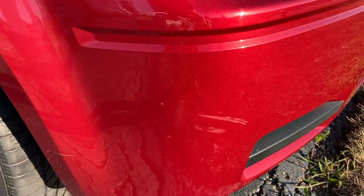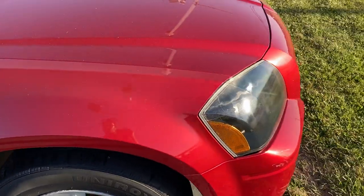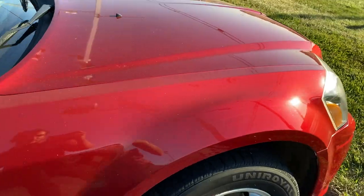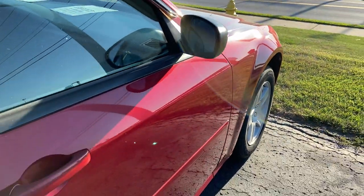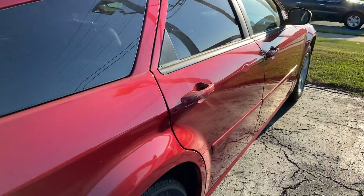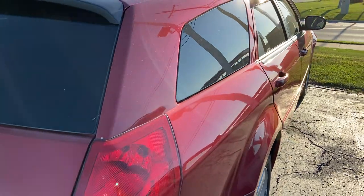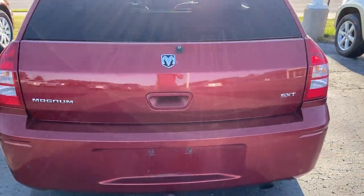So it does have some scuffs there, a little bit of cosmetic impurity, nothing massive. We'll make our way around here, give you a nice profile. Overall, cosmetically, the condition's definitely pretty solid, especially for the year and the mileage. Not anything majorly excessive that we see a lot of the times with older vehicles.